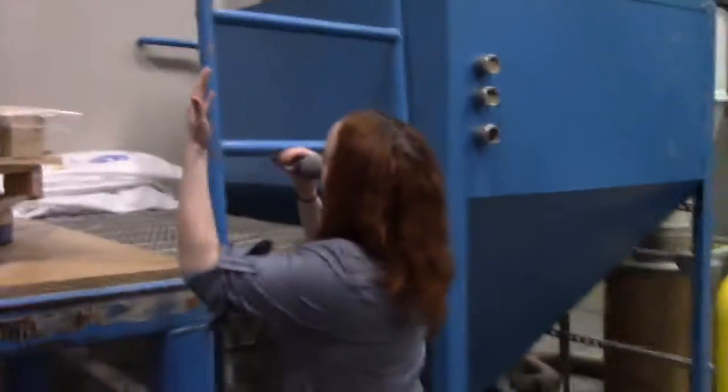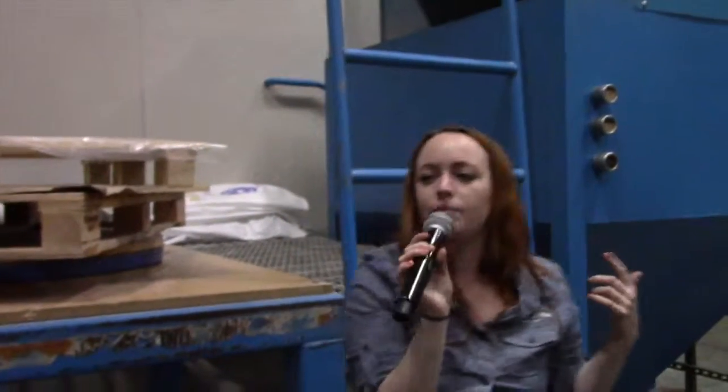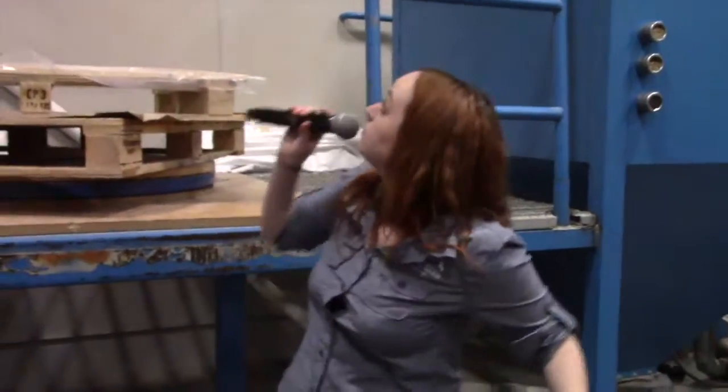If you're wondering what that sepia-filtered photograph on the wall behind us is — that was our old brewing facility up in Vista. We sold that space, as well as most of our equipment, to a brewery that's still there called Latitude 33. If you've ever seen their beer, that's where we used to operate.